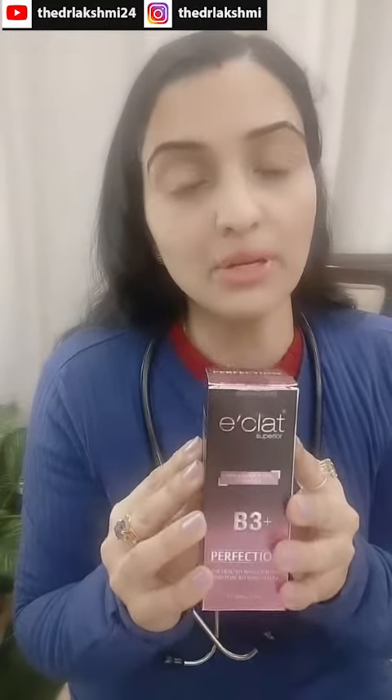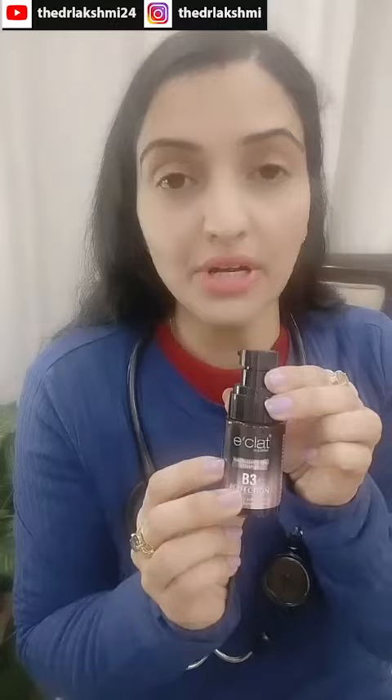This is a very versatile serum which you can use with every skincare ingredient. It will suit all skin types. Teenagers or those with sensitive skin can also use this serum in the morning and evening. You can use it alone or in combination with other serums.